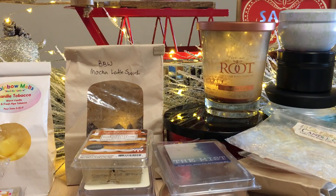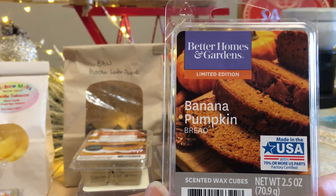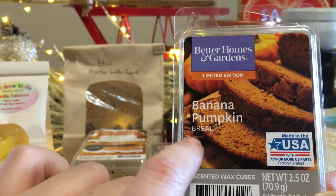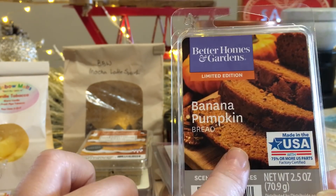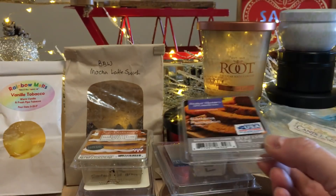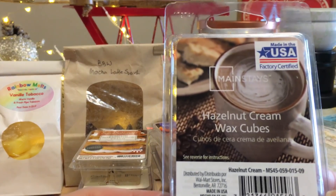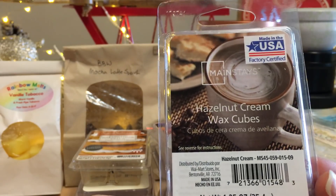Banana Pumpkin Bread — this one was a bit too spicy for me. There are little bits of pecans and I do get a nutty note, but a little more spice than I'm a fan of. I don't know if I can do that one again.